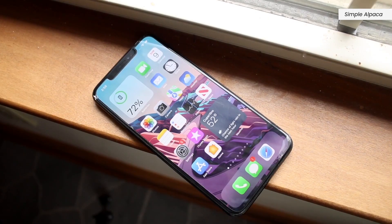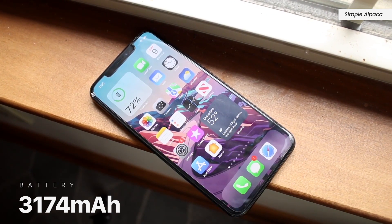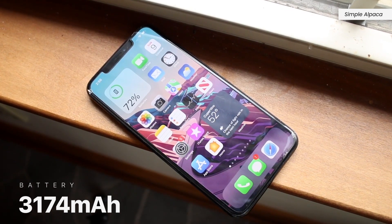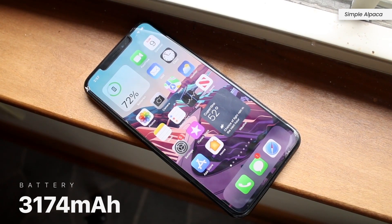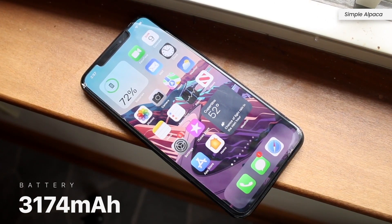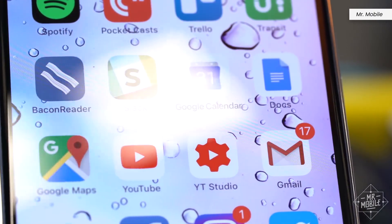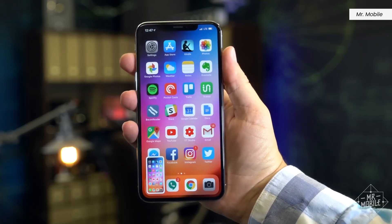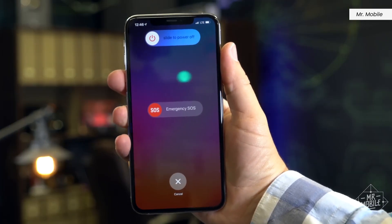Speaking of lasting longer, this comes with a massive 3174 mAh battery, which is the largest I think I've seen on an iPhone — I believe it's even bigger than the iPhone 12 Pro series battery. Unfortunately, this doesn't come with MagSafe or 5G. Depending on what kind of user you are, you should be able to go a whole day on a single charge. But if you game regularly and put heavy load on your phone, you'll find yourself charging multiple times a day.